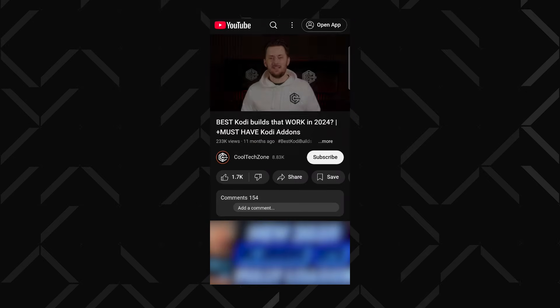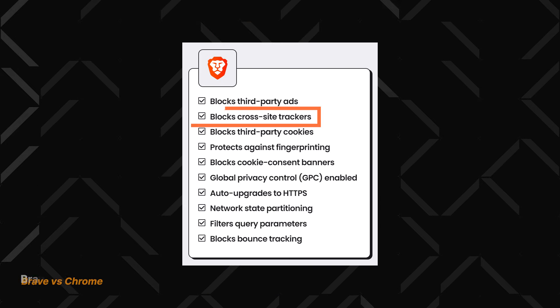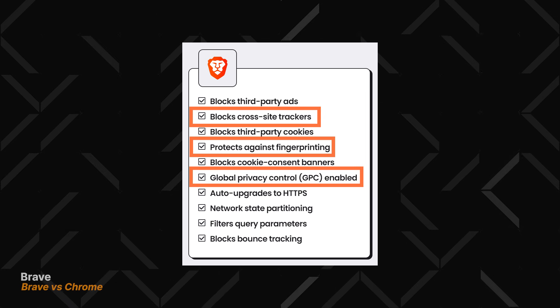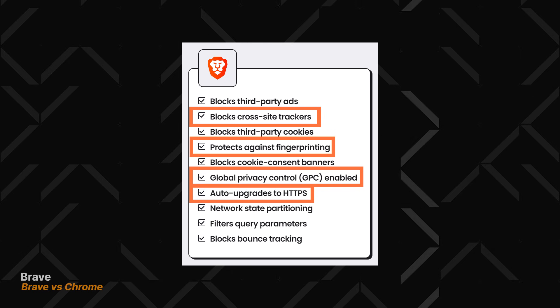That's exactly why I mostly watch YouTube now through the Brave browser app. Brave also handles trackers, masks your device to prevent fingerprinting, blocks potentially harmful scripts, and upgrades your connection automatically to HTTPS wherever possible. All of these things help not just with privacy, but with the security of your device too, especially when it comes to malware.